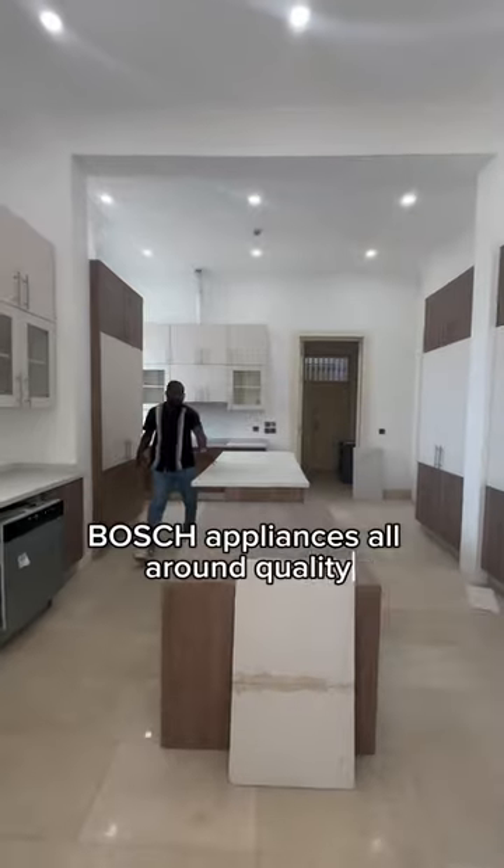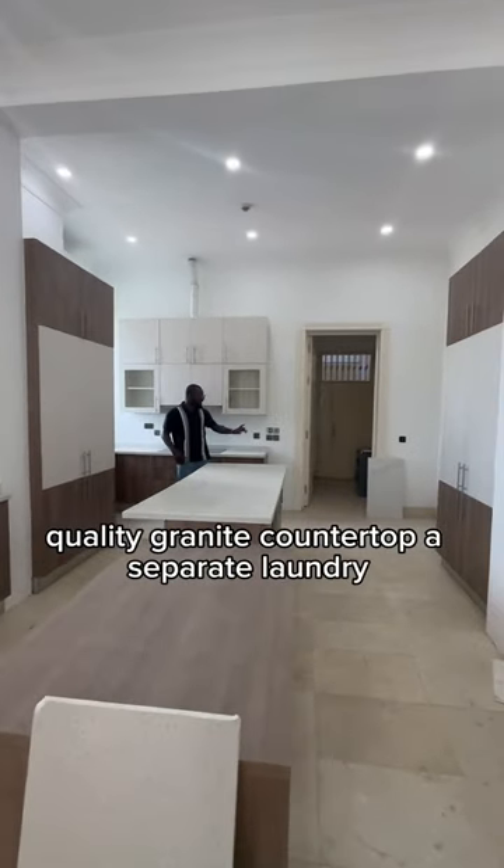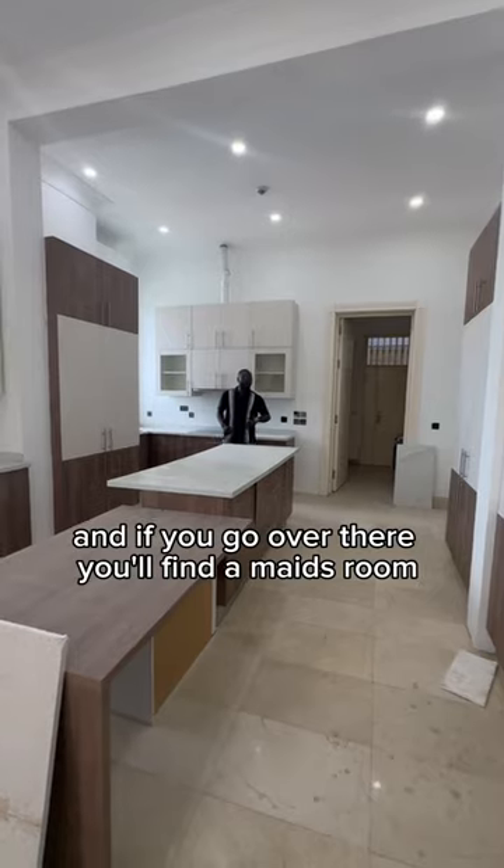Boss appliances all around, quality granite countertop, a separate laundry, and if you go over there, you'll find a maid's room.